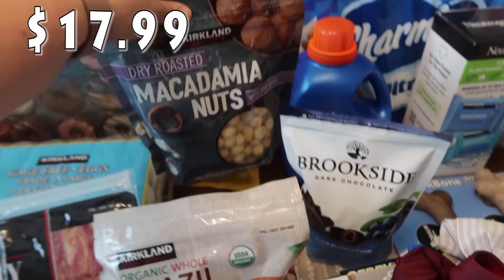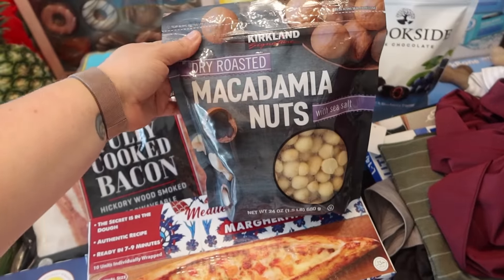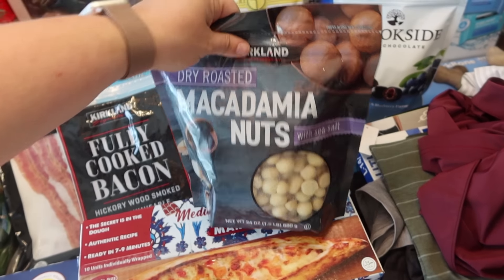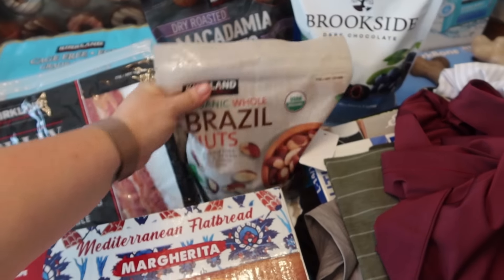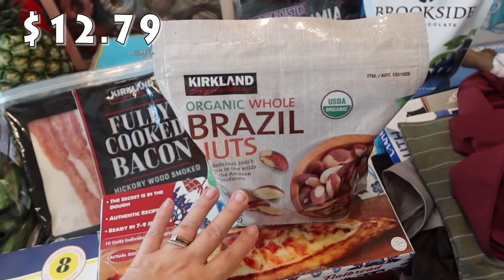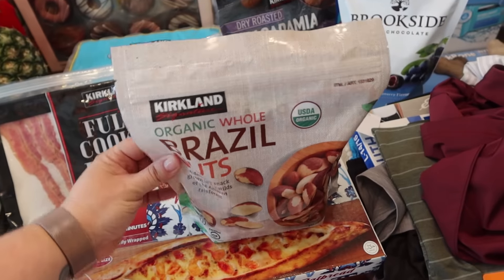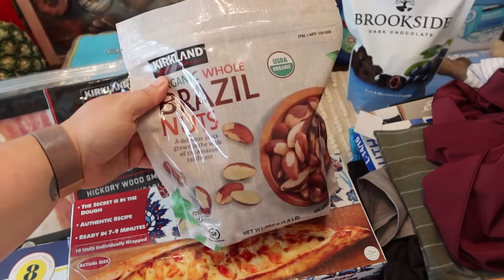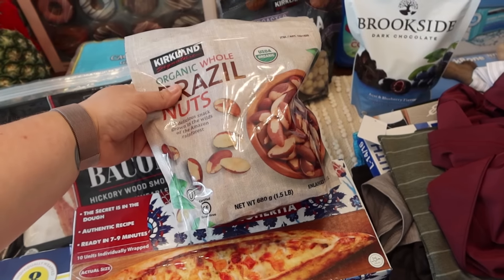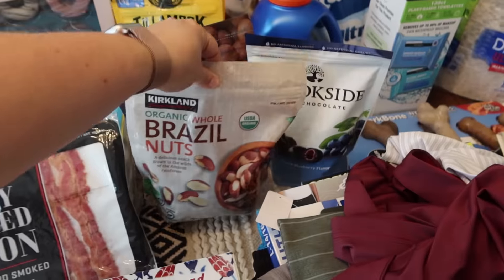My husband loves macadamia nuts and he's almost out, so we went ahead and restocked him. Kirkland Signature dry roasted macadamia nuts with sea salt — a 24-ounce package. Then I saw these organic whole Brazil nuts — a 1.5-pound bag grown in the wilds of the Amazon rainforest. I feel like there used to be a mixed nut bag I loved that had Brazil nuts, so I'm going to give these a try.